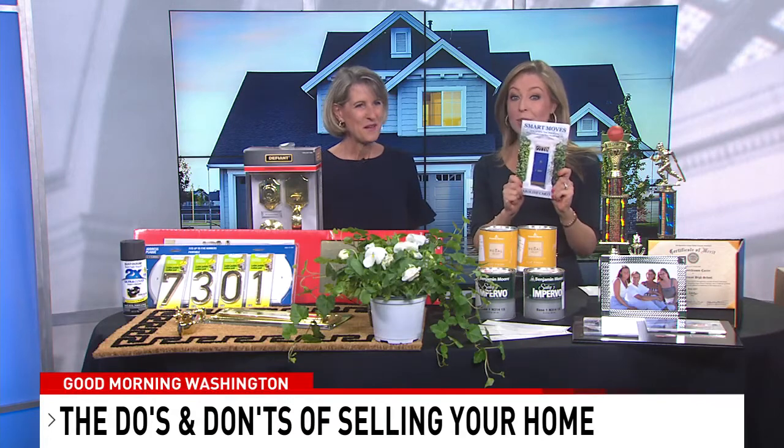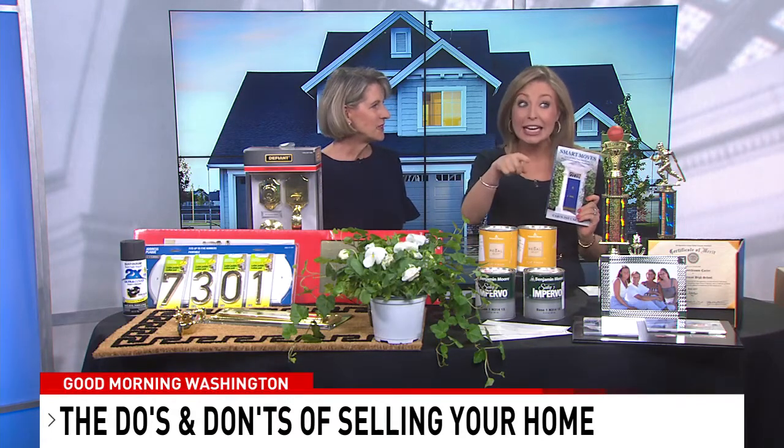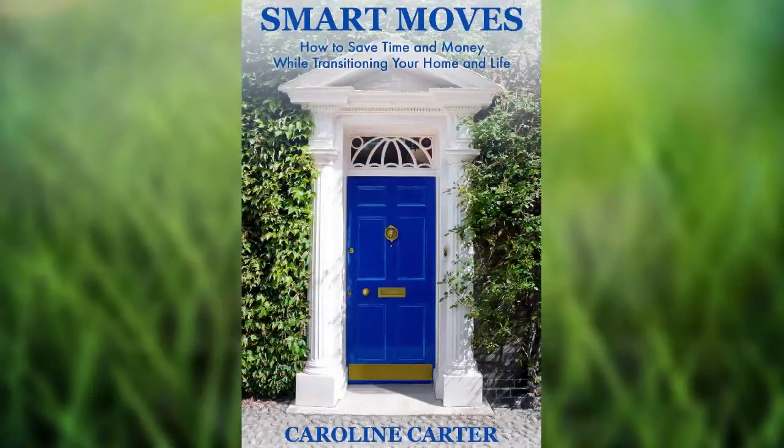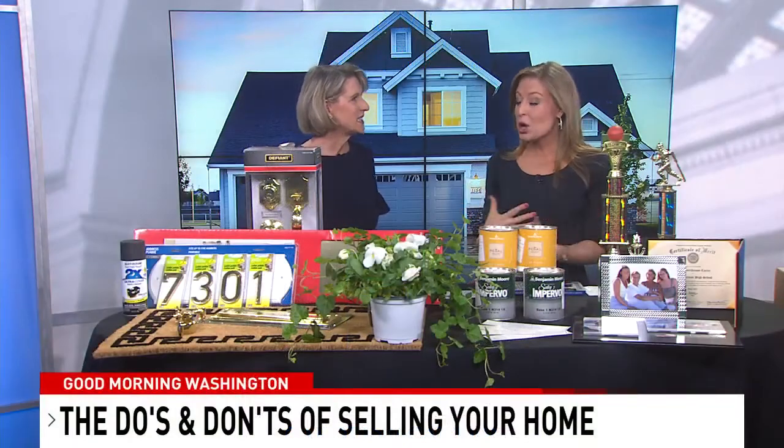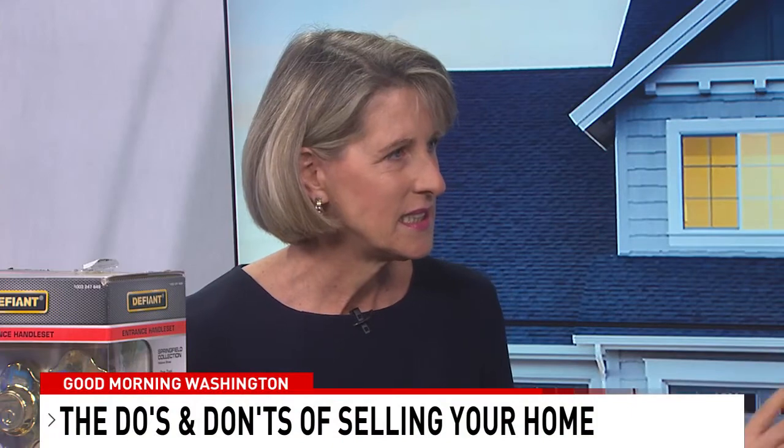Great book, and we should say quickly that this book is going to be free on Amazon Wednesday, Thursday, Friday as an e-book, so make sure you pick it up — some great tips. Moving can be really overwhelming and stressful when you're selling your house. What are some of the biggest things we need to know?